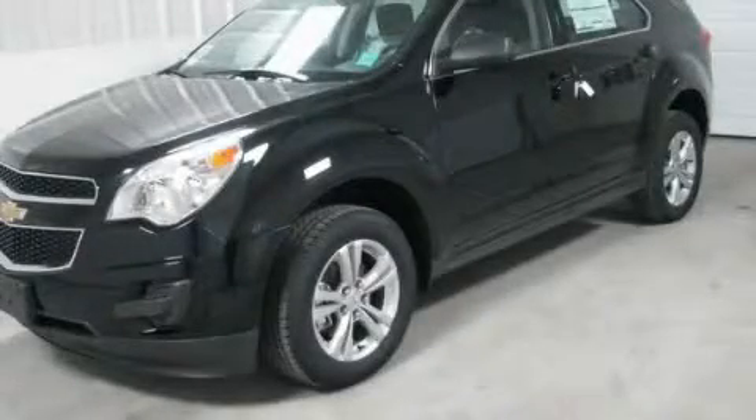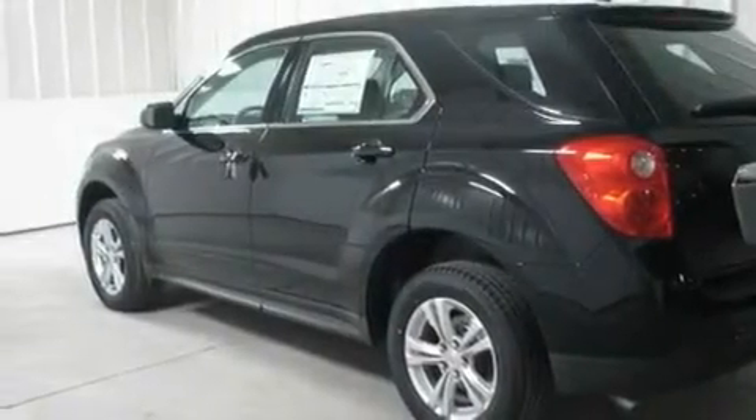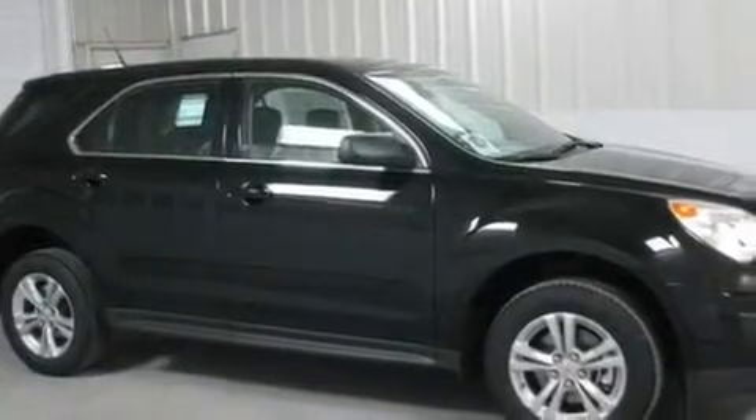This is a brand new 2011 Chevrolet Equinox, functional utility for a modern lifestyle. It features a 2.4-liter four-cylinder engine and an automatic transmission.